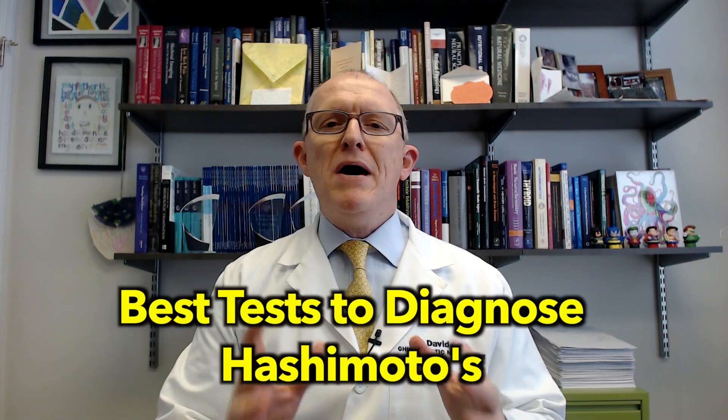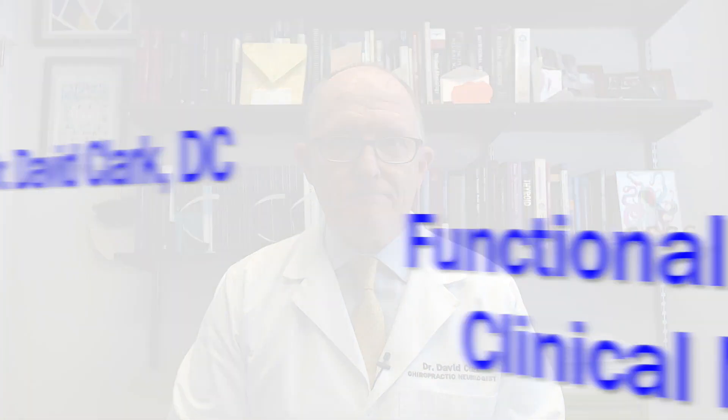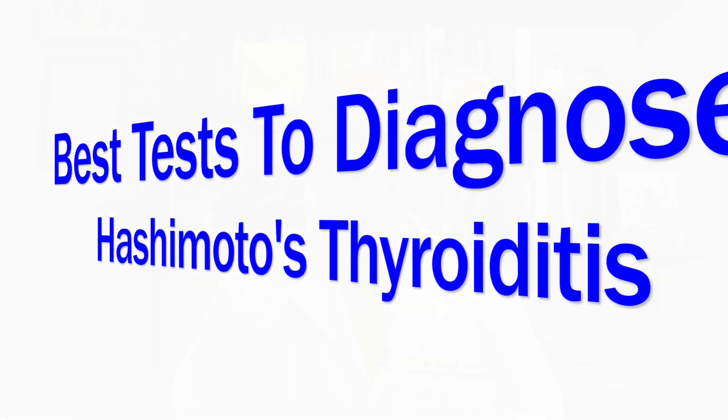In this video I want to explain what are the best tests to diagnose Hashimoto's thyroiditis. Hashimoto's is, of course, an autoimmune thyroid condition. It's the most common organ-specific autoimmune condition, which in plain terms means a lot of people have Hashimoto's.